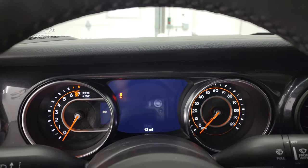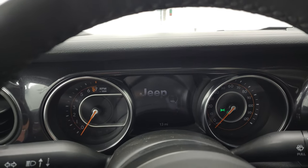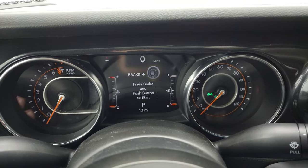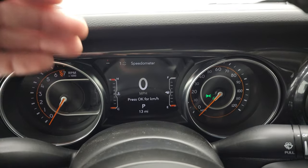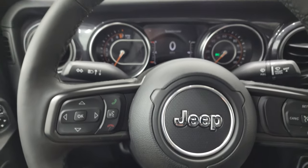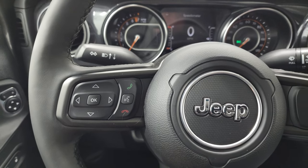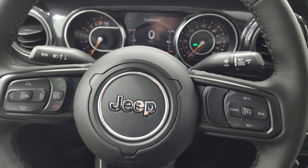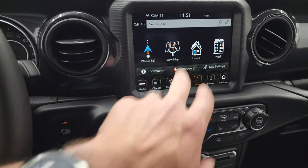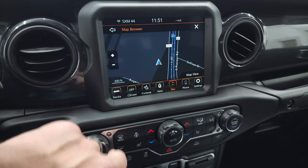You get factory floor mats, auto headlamps, and a Granite Crystal dash trim — it's all painted metal flake, which is cool. There's your power mirrors and locks, comes with the leather wrap steering wheel and seven inch LCD display. Jeep and Chrysler has been really good about not changing their steering wheel for the past 10-12 years, so it's very familiar every time you get into a Chrysler Dodge Jeep Ram product.